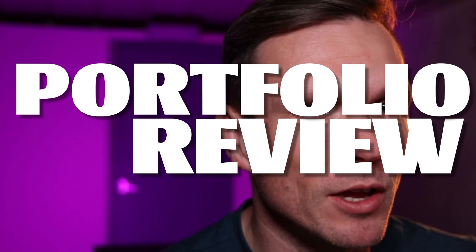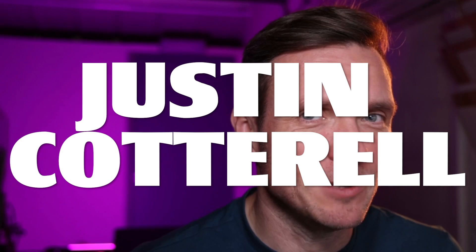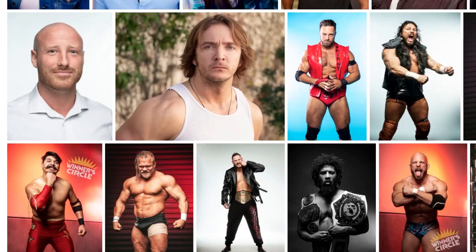One of the best ways to take your photography to the next level is by getting a portfolio review. This week we've been contacted by Justin Cottrell from Electric Sleep Images. You can check out his website electricsleepimages.com. He's got a wide-ranging portfolio from headshots to wrestling to ringside to action to combat sports, and film set photography as well. He submitted 15 images for us to have a look at in a portfolio review.